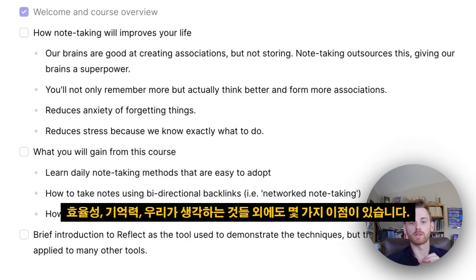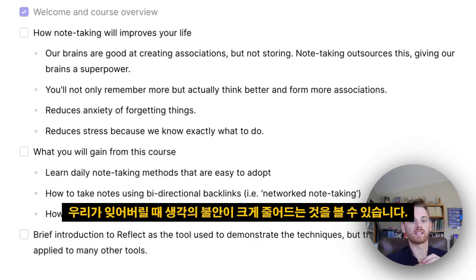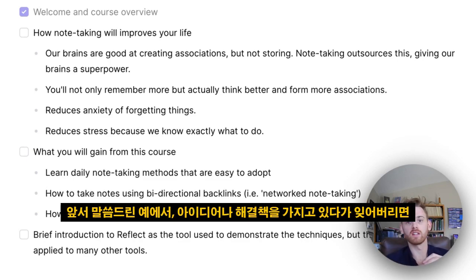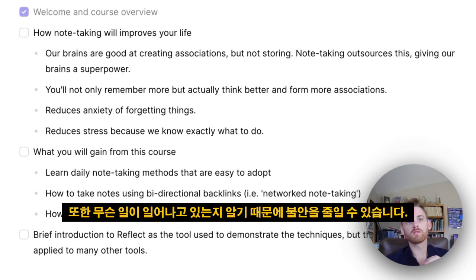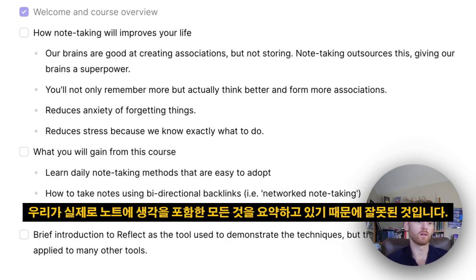There are also benefits beyond efficiency and memory — the things we traditionally associate with note-taking. You're going to see a heavy reduction in anxiety around your thinking, because when we forget things it stresses us out. If we have an idea or a solution and then forget it, you feel that you've lost something, and that's a very anxiety-inducing experience. It also reduces anxiety because we know what's happening — we're not worrying about missing information or doing something wrong, because we're outlining everything, including our thinking, in our notes.